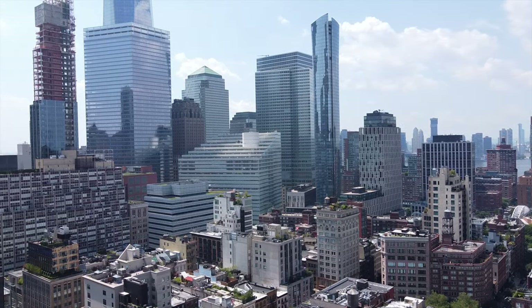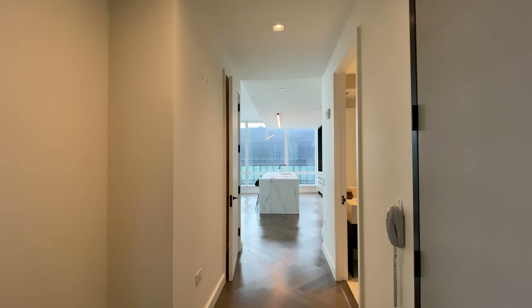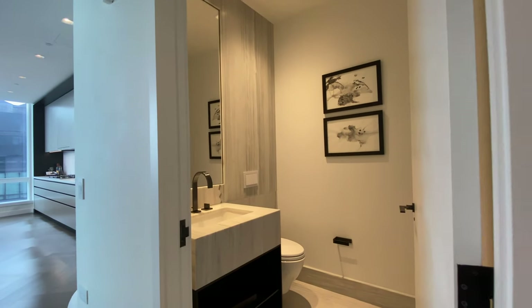As we come in we're going to make a right, saving the bedrooms for after the kitchen. We have a half bathroom — half bathrooms in New York City are already impressive, but it's really just the size that stands out here.